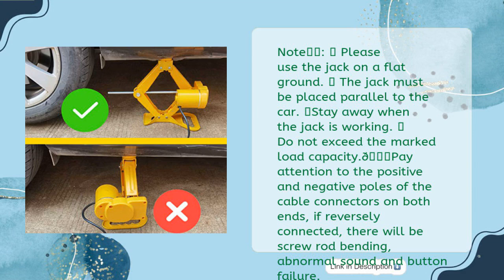Pay attention to the positive and negative poles of the cable connectors on both ends. If reversely connected, there will be screw rod bending, abnormal sound, and button failure.